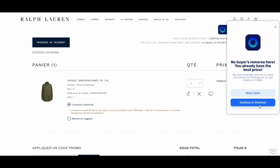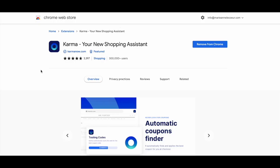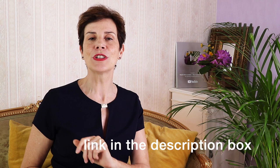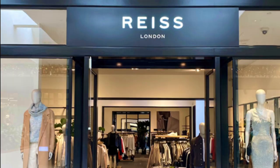This is a special feature if you use Karma on your computer, so the Chrome extension is a must. All you have to do is go to karmanow.com and download the Chrome extension. You also earn cash back on purchases and you can even donate if you want to. Get Karma's free Chrome extension in time to shop your spring sales by clicking the link in the description box below. And Reese is on Karma — so here you go, start saving!